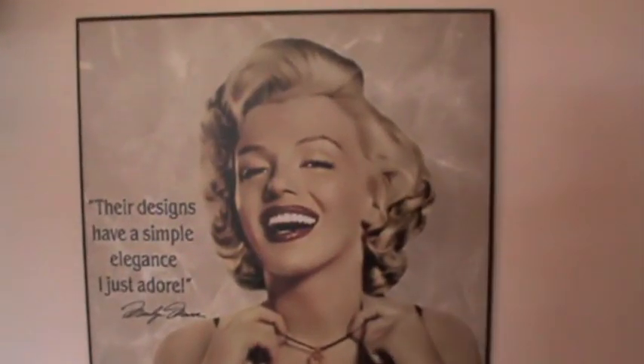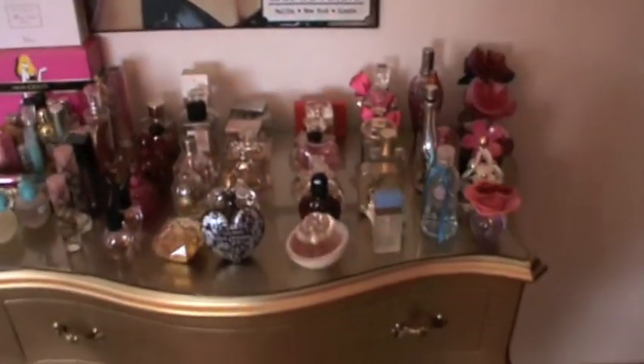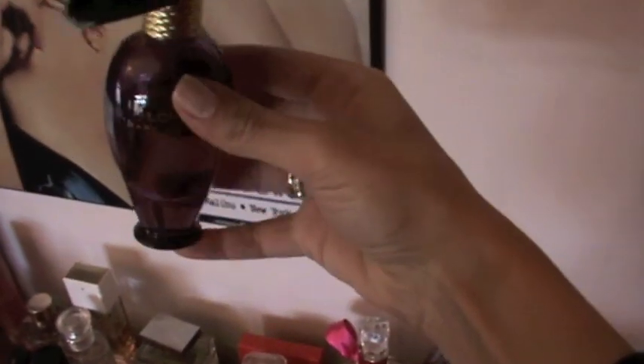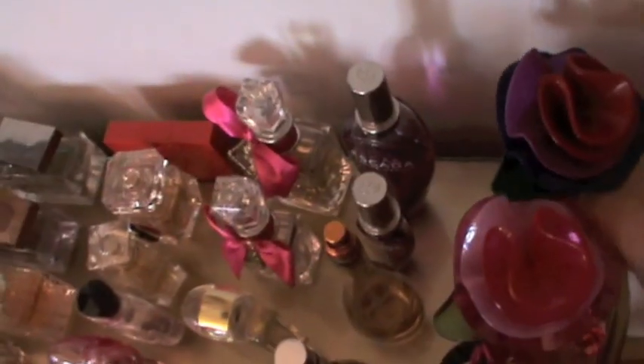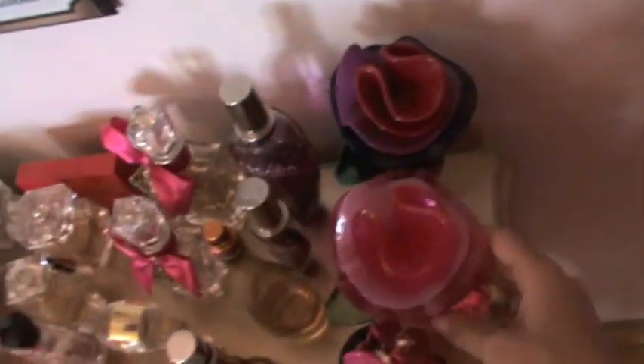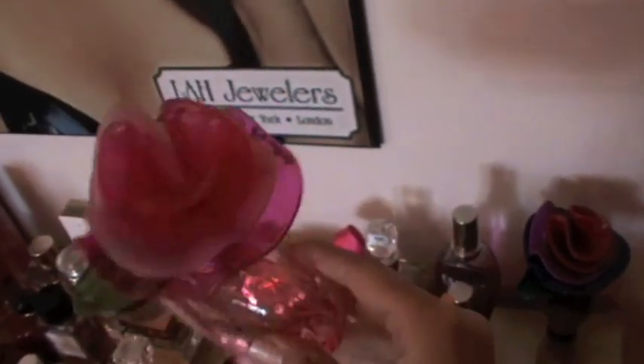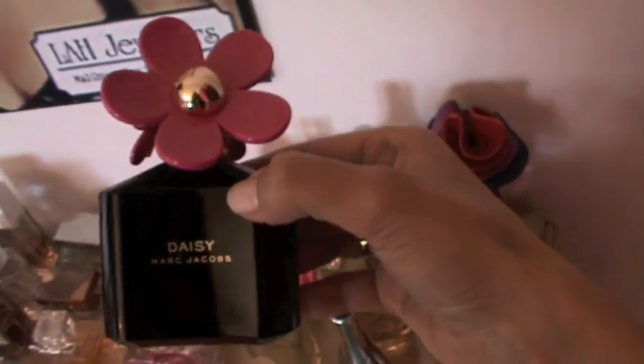First I have this Marc Jacobs Lola perfume, I got it last year and I really like it. I love the packaging, it's so pretty. Also from Marc Jacobs, I got this recently — this is Oh Lola — it smells so good, very very good.